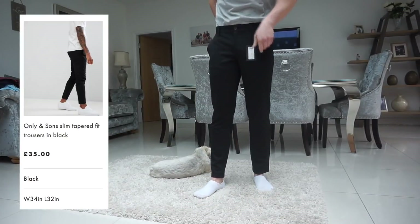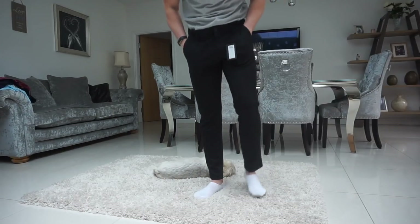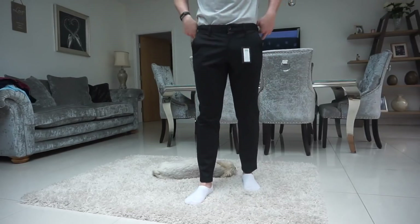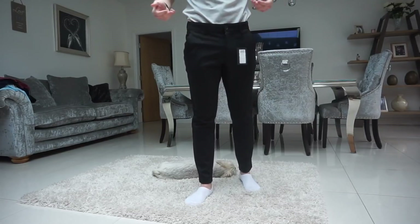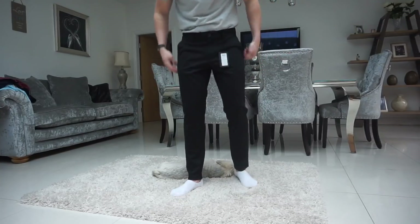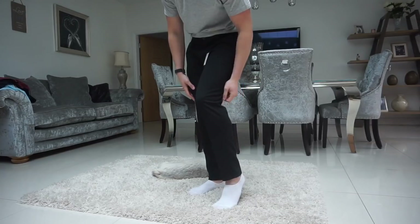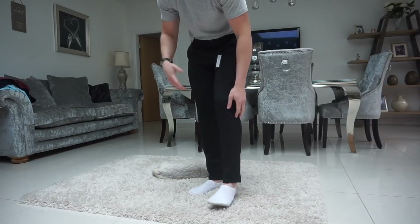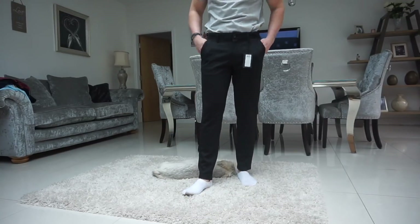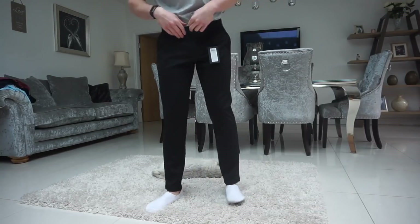The first pair of trousers is from Only & Sons — a slim fit, very high quality material. They're really nice around the cuff and ankle, quite slim and tapered. Around the waist they're a bit big since I have a 32 and this is a 34, so I'd just wear a belt. The material is really good and the crotch area is comfortable. I'd get them slightly altered at the tailor — bring the waist in a little bit — and they could be great.